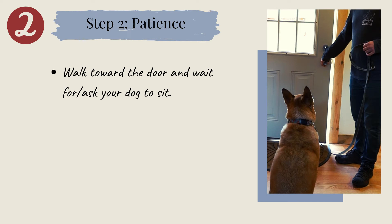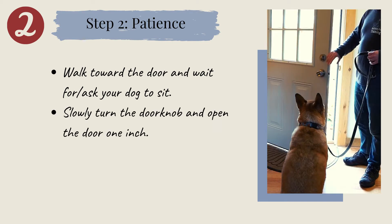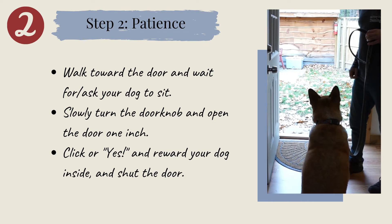Step 2: patience. Getting your dog to wait while you open the door is the goal, but opening the door all the way may be too tempting for most dogs. Begin by approaching the door and waiting for your dog to sit. Next, slowly turn the doorknob and open the door just one inch. If they remain in position, click or say yes and give your dog a treat. If they pop up, that's totally fine — they don't get a treat though. Just ask them to sit and try again. It's important to remember that you want to shut the door and reward your dog inside for now — we're not letting them out just yet.